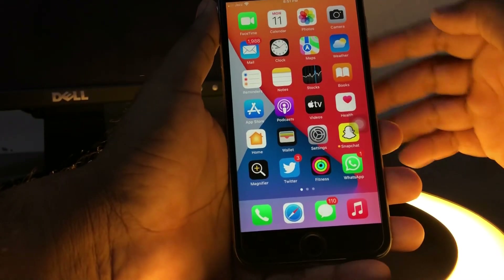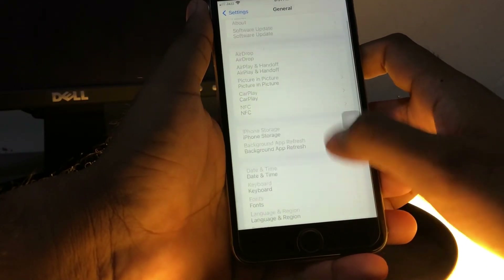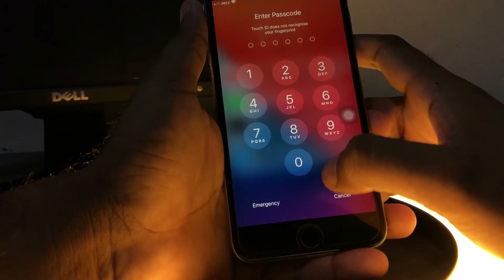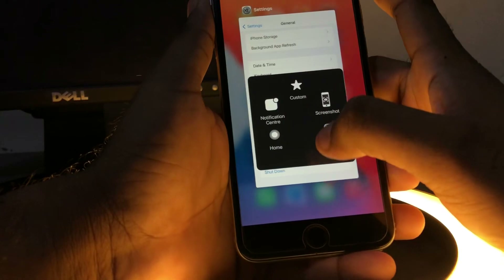The next solution: open your iPhone Settings, tap on General, then scroll down. You can see an option 'Shut Down' — just tap on Shut Down and restart your phone. After 5 to 10 seconds you can easily fix the issue. If that method is also not working, move to the next one.